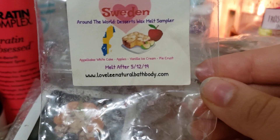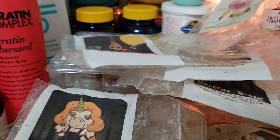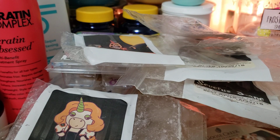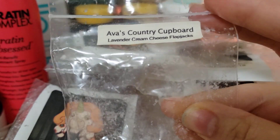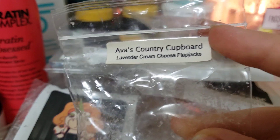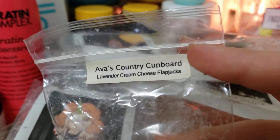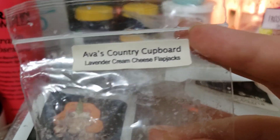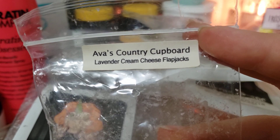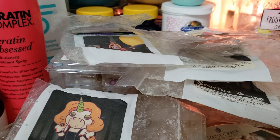We have Sweden - white cake, apples, vanilla ice cream, pie crust. Didn't smell anything. Avis Country Cupboard Lavender Cream Cheese Flapjacks - I love this scent. I've been getting more into sweet lavender this past year and this was amazing. I didn't really smell the flapjacks, which I'm fine with, but the lavender cream cheese was amazing. No sour note, nothing.